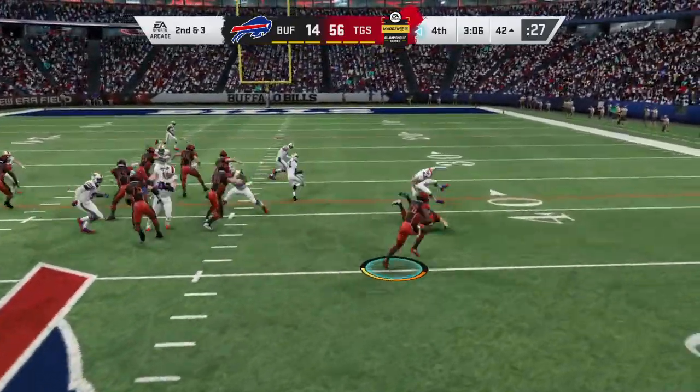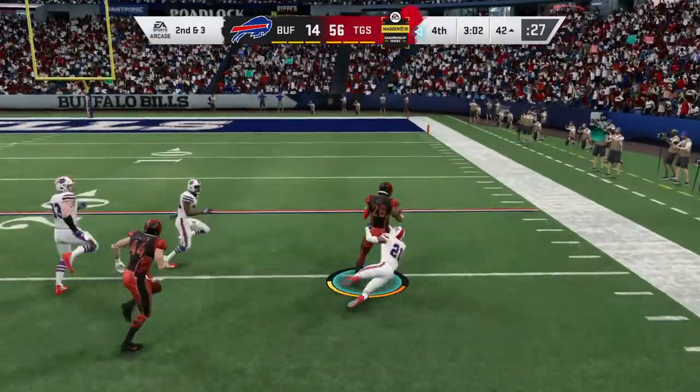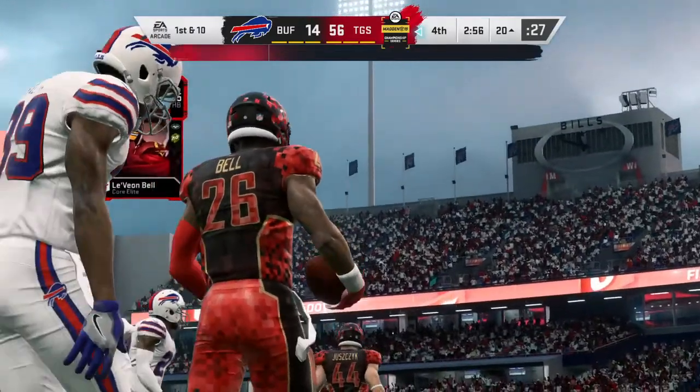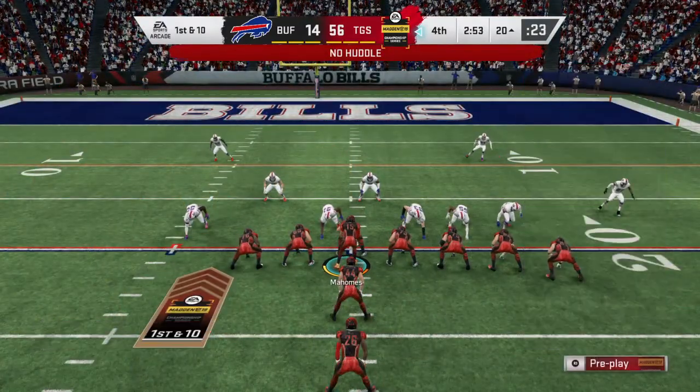Seven yards on the pickup there, and it'll leave them with a second and three. They want to keep this clock rolling, so they'll take that right there. They just want to keep falling forward, and they went through the big fellas up front in order to bring this one home. 22 yards there, a first down.